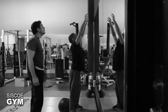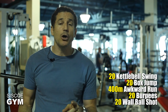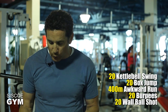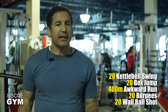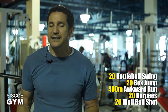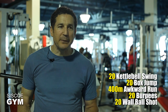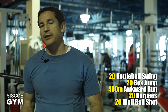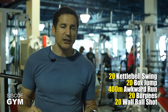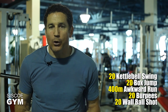Here's how you're going to piece it together. We're going to start off with 20 kettlebell swings — protocol weight is 55 pounds for men and 35 pounds for women. Follow that up with box jumps, 24 inches for men and 20 inches for women. Then a 400 meter awkward run, 20 burpees, and wall ball shots — protocol weight of 20 pounds for men and 15 pounds for women.